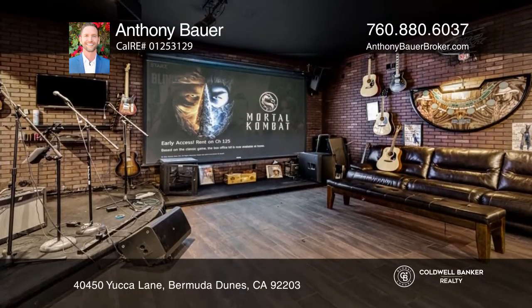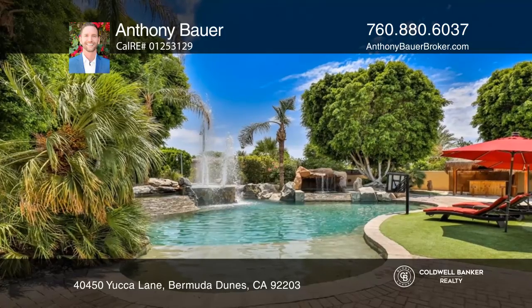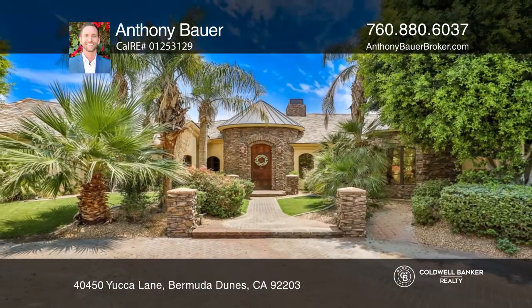The stunning backyard is an entertainer's dream with a grotto, a tiki bar, and approximately 8,000 square foot steel building with a built-in stage, a bar area, and bathrooms. Plan a tour with Anthony Bauer today.